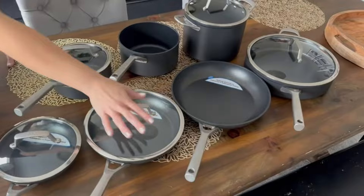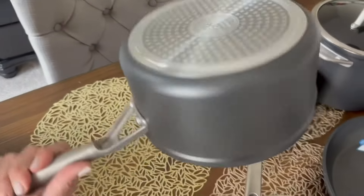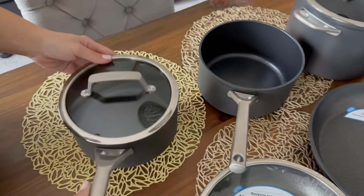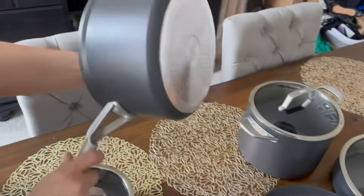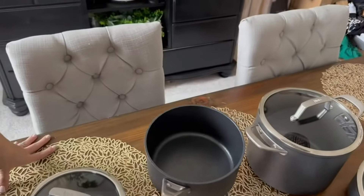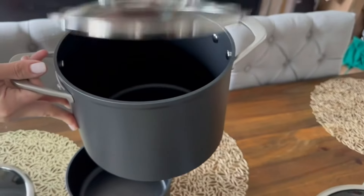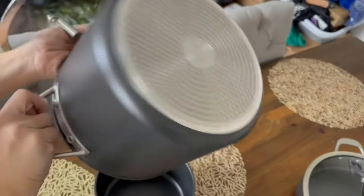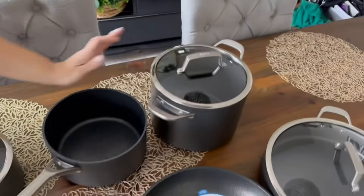This is the Ninja Foodi Never Stick Premium Cookware Set. It comes with glass lids for most of your pieces — they are beautiful, hard anodized material, and non-stick as well. I love that they are super durable and well made, plus they are oven safe. You can go right from the stovetop and finish off in the oven, which is absolutely amazing.